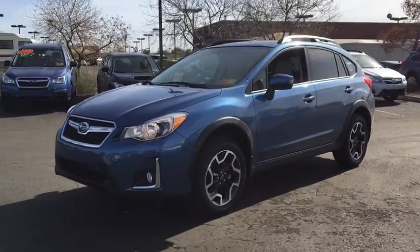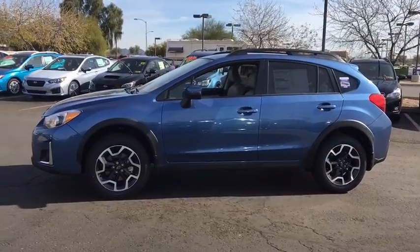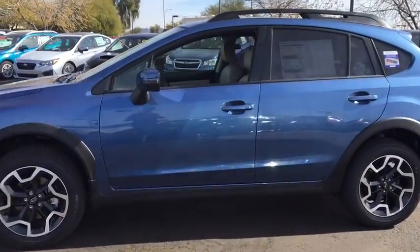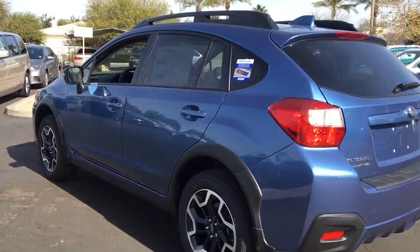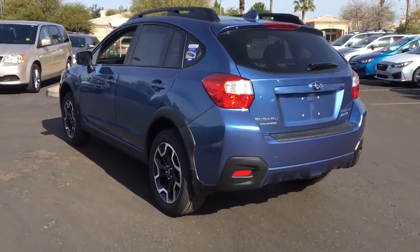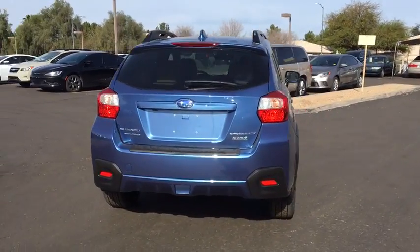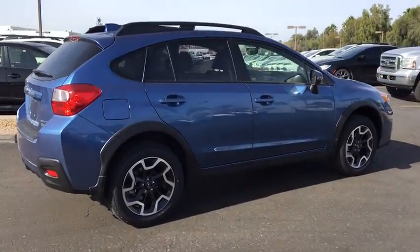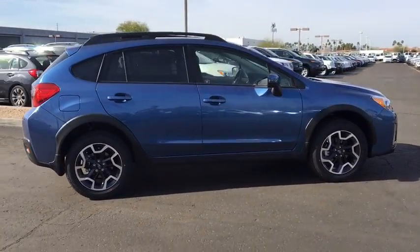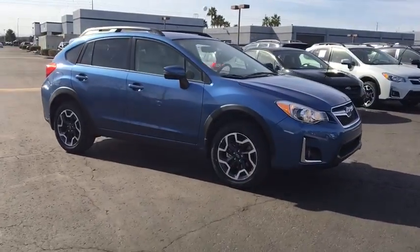The 2017 Subaru XV Crosstrek. This all-new four-door crossover by Subaru fills that spot for a vehicle with true outdoor capabilities, which is comfortably at home driving to soccer practice too. The all-wheel drive XV Crosstrek pulls in the best parts of the award-winning Impreza and adds the details to give this crossover a bit of style among a sea of boring. And since it's a Subaru, you know the XV Crosstrek is built to last.